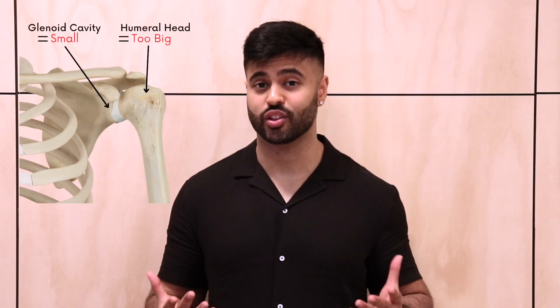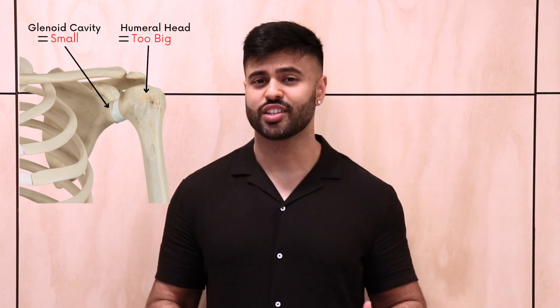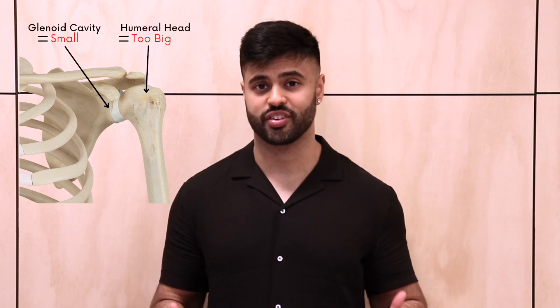The shoulder joint is a highly mobile ball and socket joint consisting of the humeral head and the glenoid cavity. However, there is a slight trade-off. Because the shoulder joint is the most mobile in the body, it lacks stability. This is due to the humeral head being quite large in proportion to its socket, so it's not what we call a perfect fit.